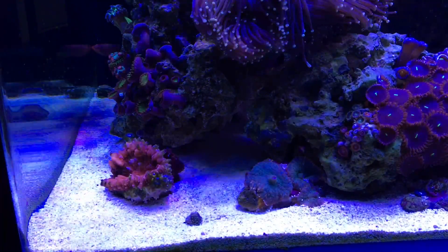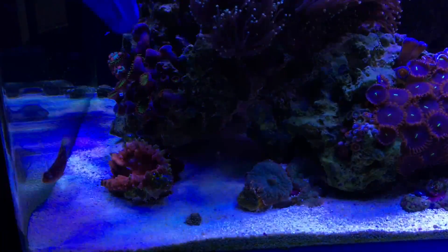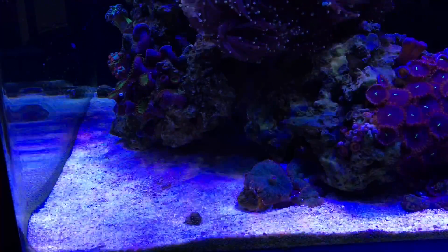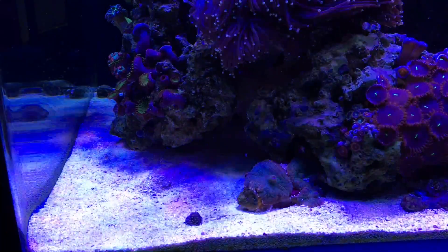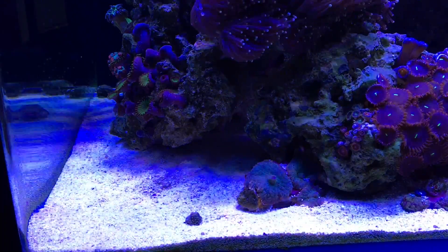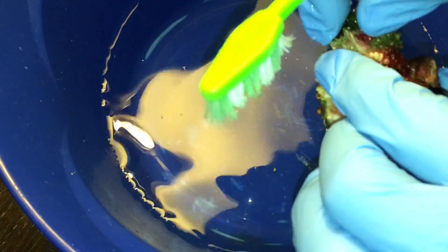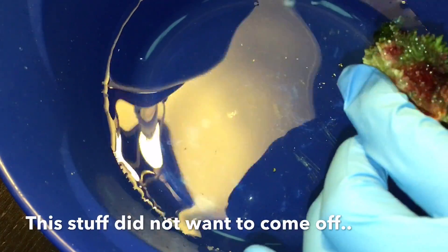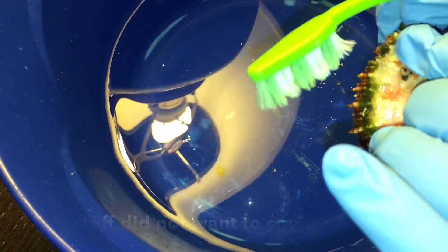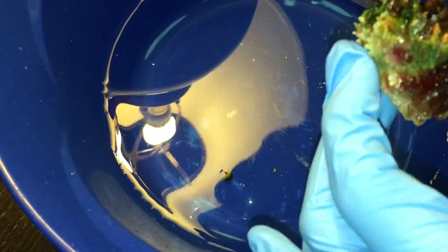Luckily the bubble algae situation was a little different. It's not attached to any rock work — just pretty much resting on the sand bed. As you can see, I can just snatch it right out of the tank. The plan is to eliminate any chance of spores or bubble algae breaking loose and spreading throughout my tank. Let me show you guys how I removed it from the coral. Keep in mind, this is my first time dealing with bubble algae. I was pretty surprised by how tough this stuff actually was. My original plan was to remove it, take a toothbrush, and just brush it off, but I quickly realized that definitely wasn't going to work.